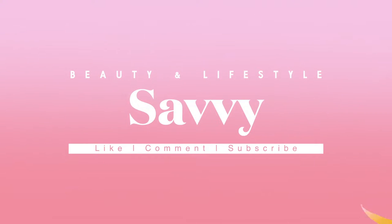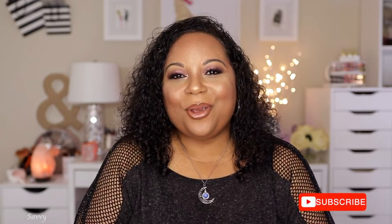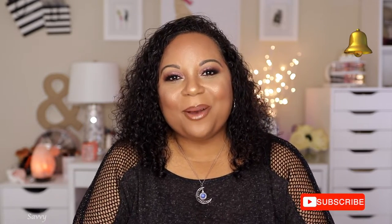Hi beauties, welcome back to my channel! Today's video is my current beauty favorites. If you're a returning subscriber, thank you for joining me. If you're new, go ahead and click that subscribe button and turn on your post notifications so you won't miss any uploads. Today I'm going to talk about products I've been loving in August and September — my current beauty favorites from the last couple of months.